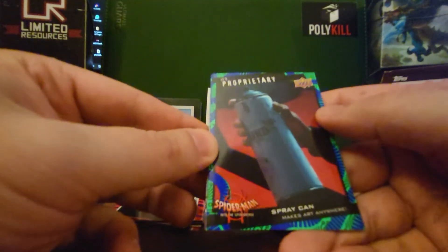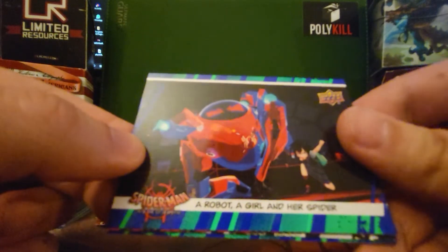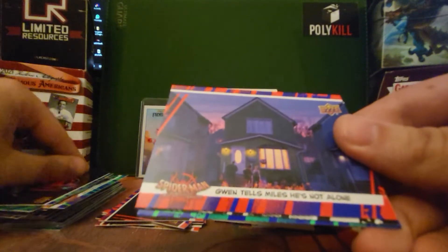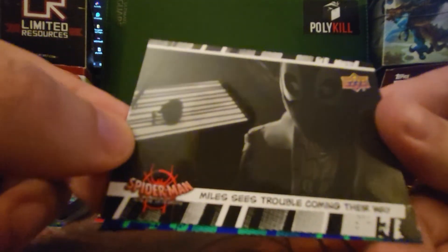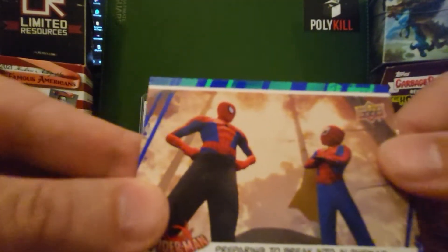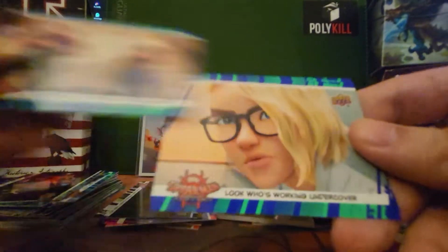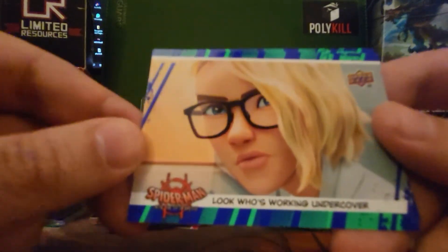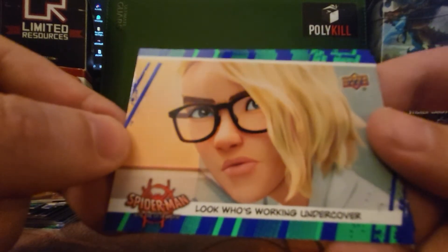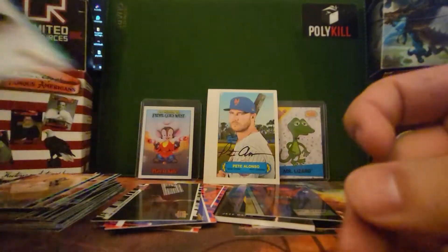We got proprietary spray can makes art anywhere. That's not proprietary — I can get that at any store. A robot, a girl, and her spider. Gwen tells Miles he's not alone. Miles sees trouble coming their way. Preparing to break into Alchemax — that one's good, I like that picture. Look who's working undercover — it's a really good shot. Uncle Aaron! APB on the new Spider-Man. Oh, that's his actual dad, I think.